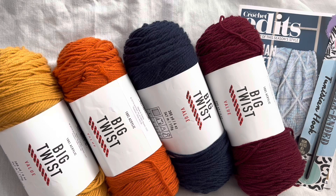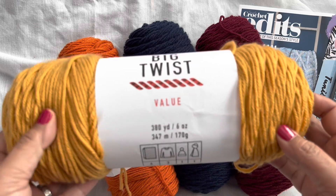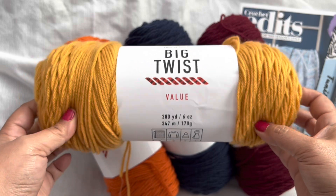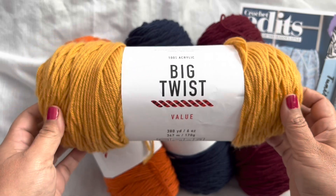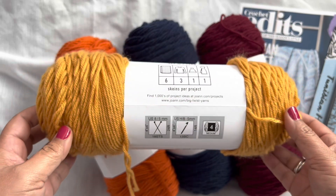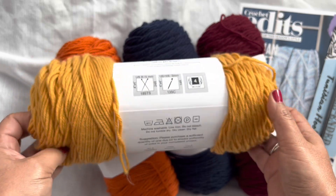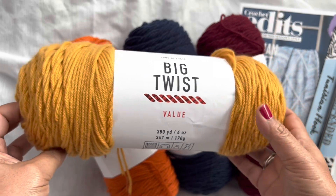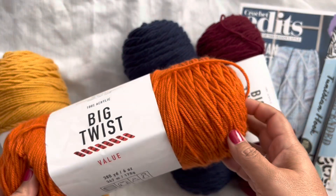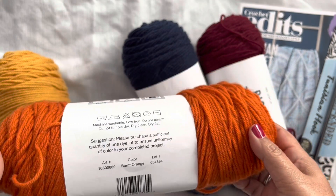This would make a great project for you. The colors are awesome. This is a Big Twist yarn — you get four skeins of Big Twist Value. This is one of my favorite yarns. It's 100% acrylic, 380 yards of beauty. It's a four-weight, five millimeter hook, and this color is called Mustard — it's a really cool golden yellow. And then you have this awesome orange. I love this orange. It's so beautiful.